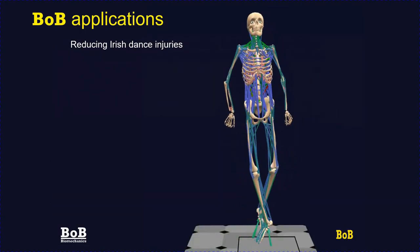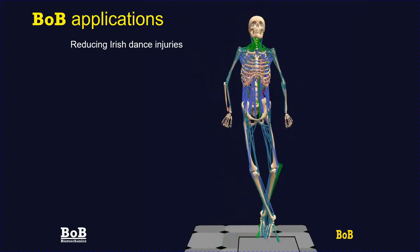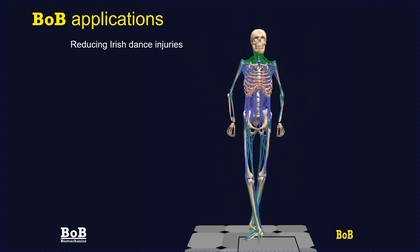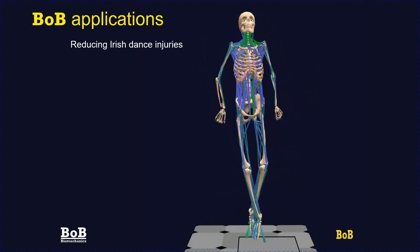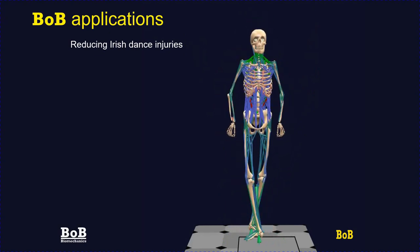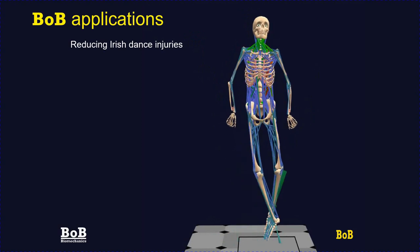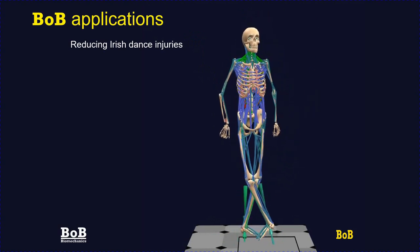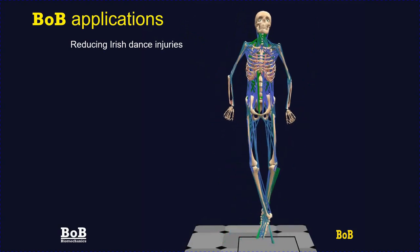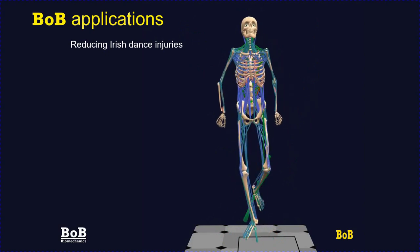Bob has been used by a professional Irish dance company — some could say THE professional Irish dance company. As employers, they were very interested in looking after their employees and not exposing them to unnecessary musculoskeletal risk. A number of injuries were occurring especially in the ankle region. A Bob analysis calculated that approximately 14 times body weight was occurring at the ankle joint. The choreography was then modified slightly — not obvious to the audience — but dramatically lowering the joint contact force at the ankle.